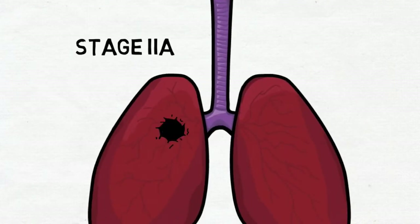At stage 2a, the tumor can be either 5 to 7 cm across, or less than 5 cm but with the presence of ipsilateral peribronchial metastasis.